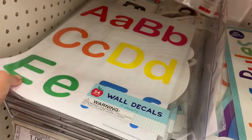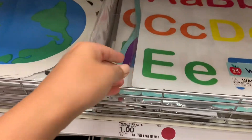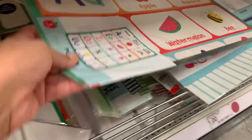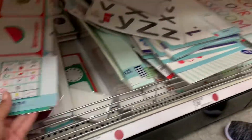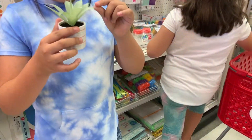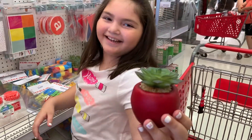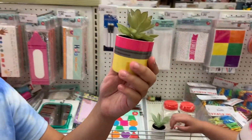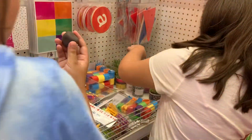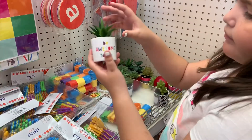Oh my gosh, they have an alphabet one — I might get that for Lucy so she could start looking at letters. They have so many things! I kind of want to buy everything. It's the whole alphabet! Oh my god, it's a fake succulent plant so it'll never die — and that one looks like an apple, Bex, that is so perfect! Oh I found the pencil one — oh my gosh, that's the chubbiest pencil. Look at the composition book one — I like the black and white. What's the price? Three dollars.